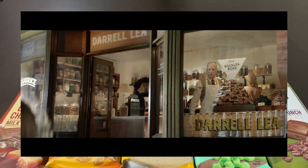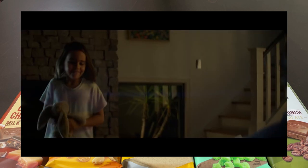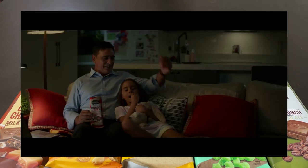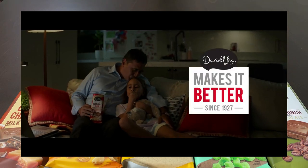Just a bit of history: Daryl Lee is an Australian confectionery company. They've been around for a very long time. Word of warning — everything here is very high in sugar. This is a once-in-a-while treat really.